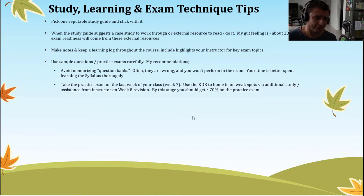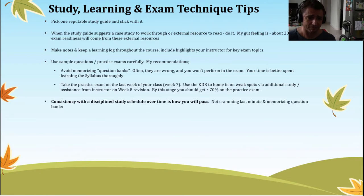Take the practice exam around week 7, the last week of your class or even the week before. The idea is to take it before the official course ends so you still have one or two weeks to ask the instructor any questions on doubtful points from the knowledge deficiency report. At that stage, you should be looking at a 70% pass rate on the practice exam — that's a good indicator you're on the right path. Consistency with a disciplined study schedule over time is how you will pass; you won't pass from cramming last minute or memorizing question banks.